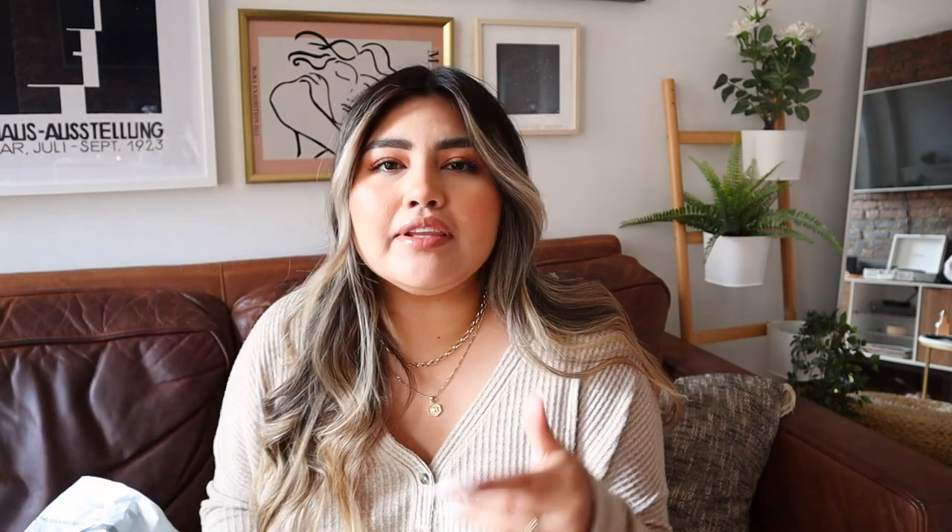Before we start, I'm 5'4", I'm a 38C for bra size, and I'm usually a size large in bottoms. I will link everything down below. I got some in regular sizes and some in plus sizes — I thought, why not check it out? They do have large and extra large in plus, so I was wondering if it's the exact same as a regular large.